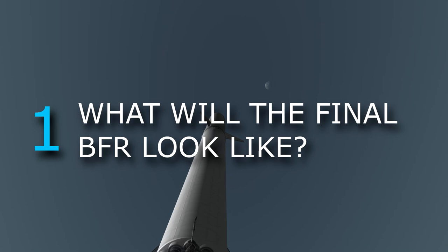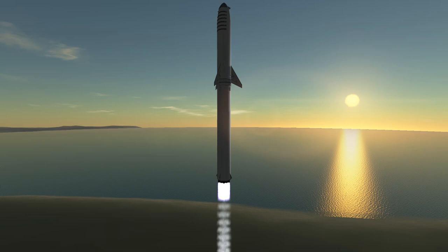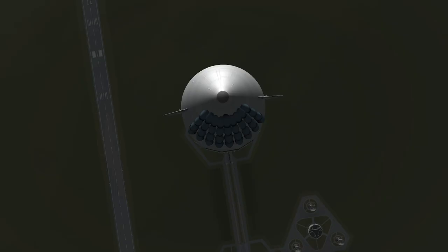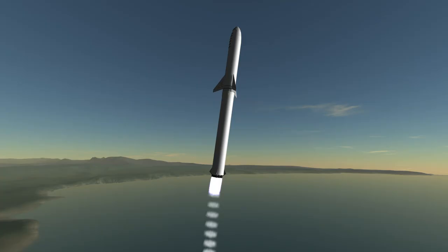First up: what will the finished BFR look like? We now had the third iteration, at least in public, of the BFR — short for Big Falcon Rocket — and the BFS, or Big Falcon Spaceship. But this is by no means a guarantee that the final vehicle will look like this.